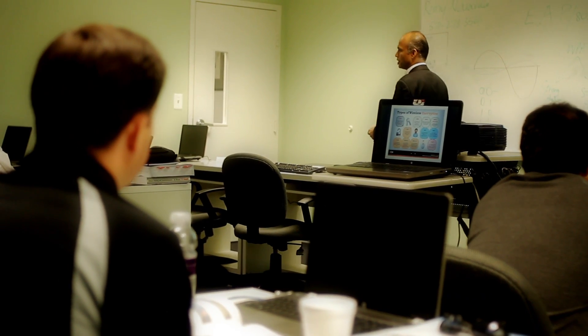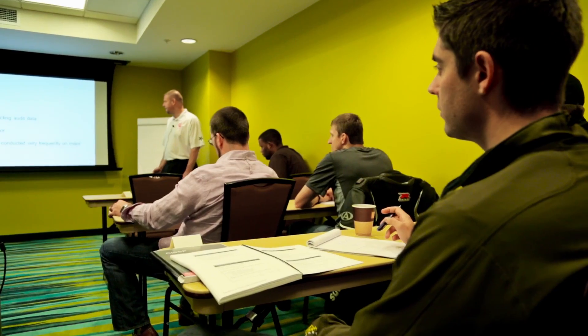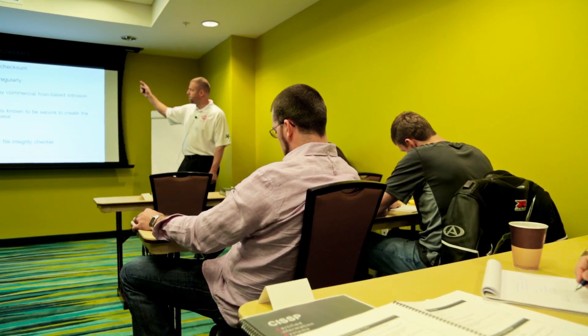Secure Ninja instructors are widely known as the world's leading instructors for CISSP preparation, and they will be there with you every step of the way — before, during, and after your course.